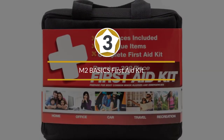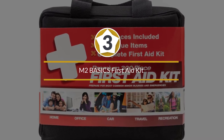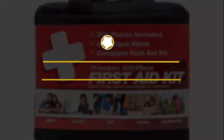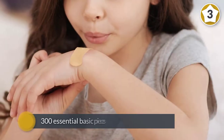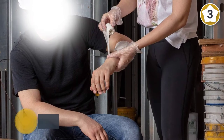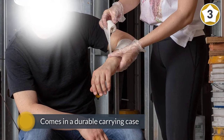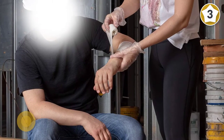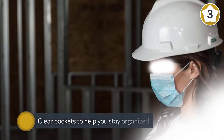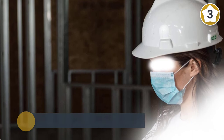Number three: M2 Basics First Aid Kit. You can go anywhere with the first aid kit by M2 Basics and still be prepared if someone you're traveling with gets injured. It's equipped with 300 essential basic pieces of medical supplies, plus a compass, disposable gloves, instant cold compress, a CPR mask, and a first aid guide.